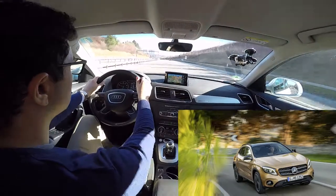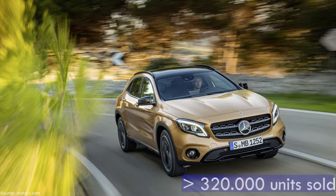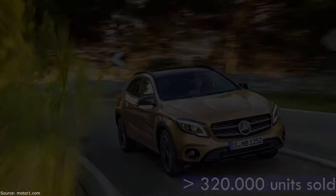Last but not least, the Mercedes-Benz GLA comes with a 2.0-litre, 211hp, 7-speed automatic gearbox and is the smaller and less heavy competitor for the Q3. Manufactured since 2014 with more than 320,000 units sold in Europe, the GLA is definitely a proper competitor.